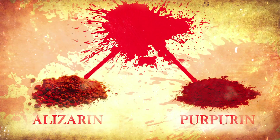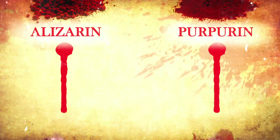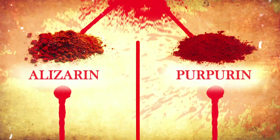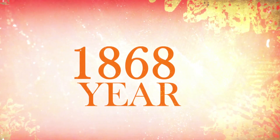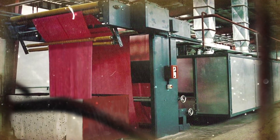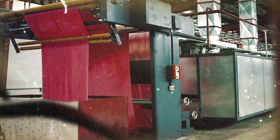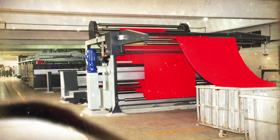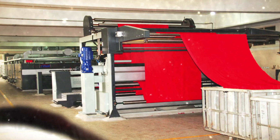The red color came from the organic compounds alizarin and purpurin, which the Germans Karl Grepp and Karl Lieberman discovered how to synthesize chemically in the year 1868. Soon the natural madder dye was replaced by chemical equivalents, as the chemical dyes circumvented the laborious manual process of gathering the roots and their extraction.